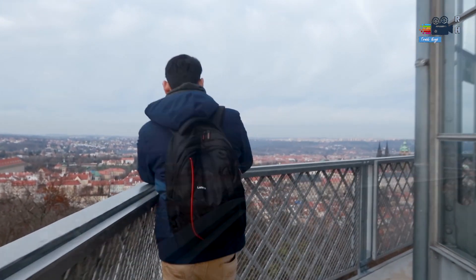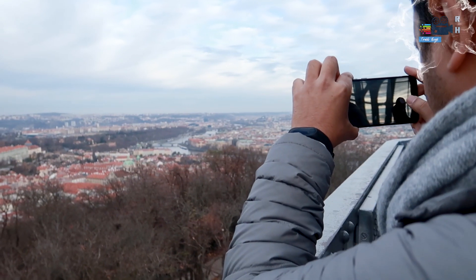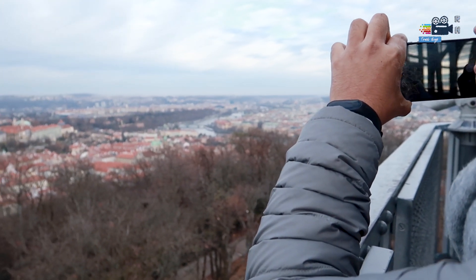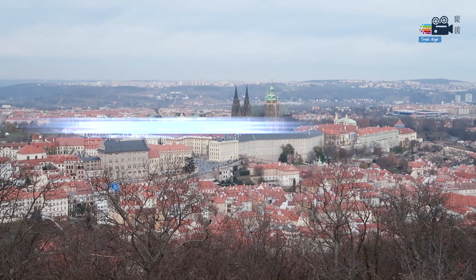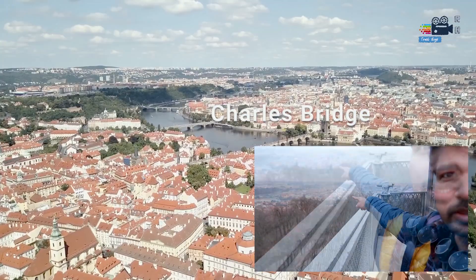Petrin Tower is a replica of the Eiffel Tower, built just 2 years later, but it is much smaller — just 60 meters high. From this tower you get a bird's-eye view of Prague city. If you look over there, that is the castle. We were there yesterday on the bridge.